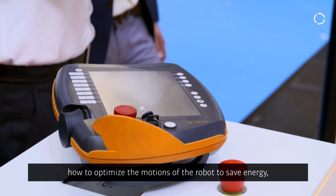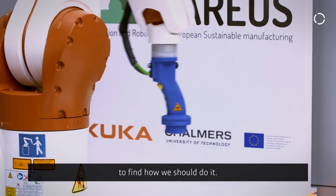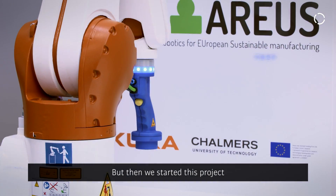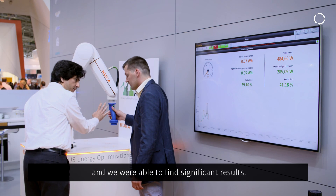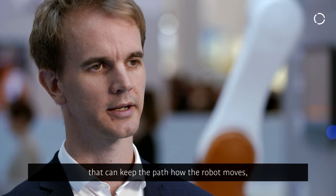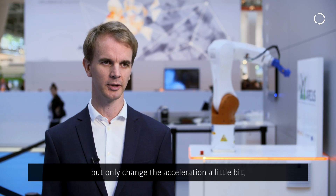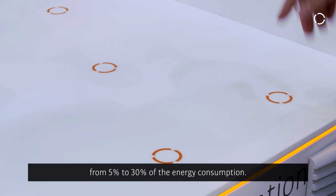Before this project we started working on how to optimize robot motions to save energy, trying different technologies. Then we collaborated with KUKA and Daimler and achieved significant results. We have a simple optimization method that keeps the robot's path the same but only changes the acceleration slightly, and we can still save between five and thirty percent of energy consumption.